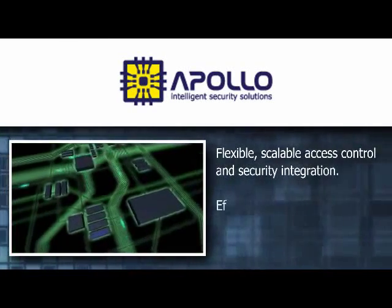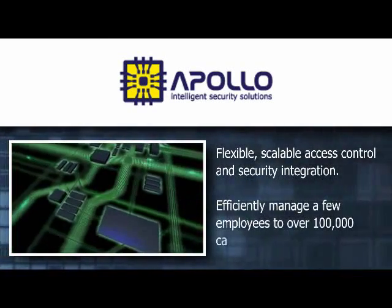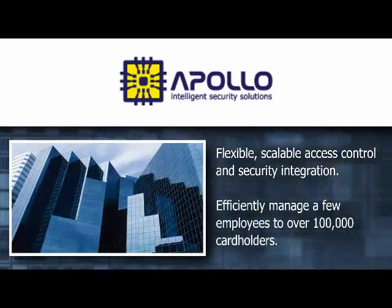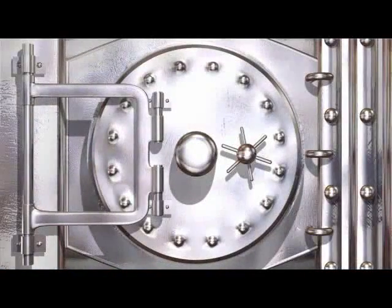Apollo Security Systems offers flexible, scalable access control and security integration, efficiently managing any size installation from a few employees to over 100,000 cardholders.